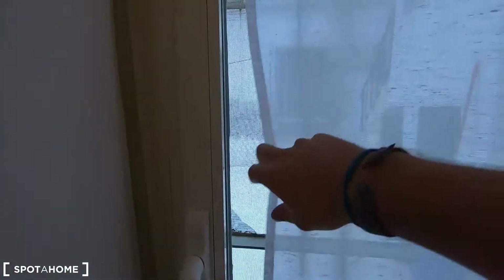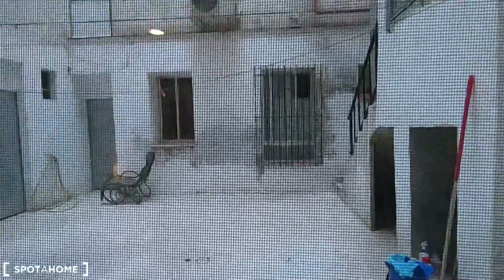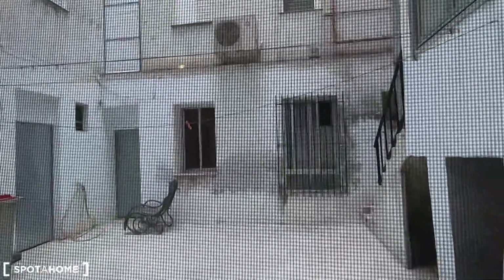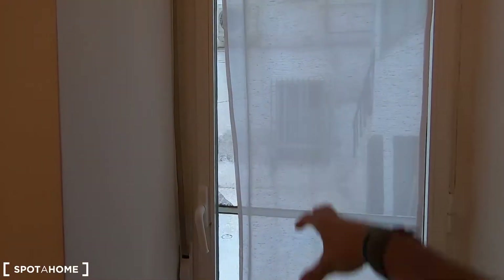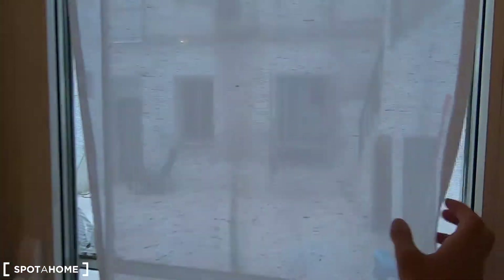Let me show you this — you can ventilate your property from here. You don't have access to this interior patio, so you can use this door just like a window, but access inside is not allowed.